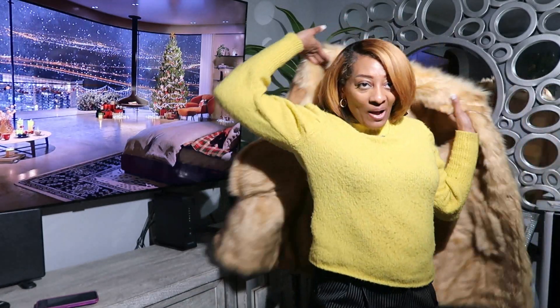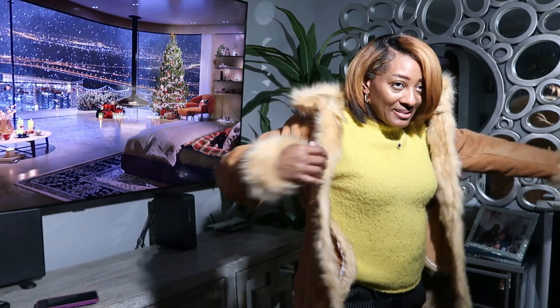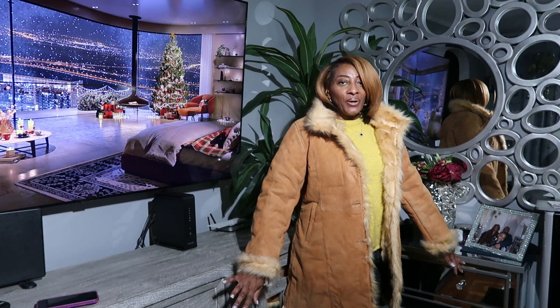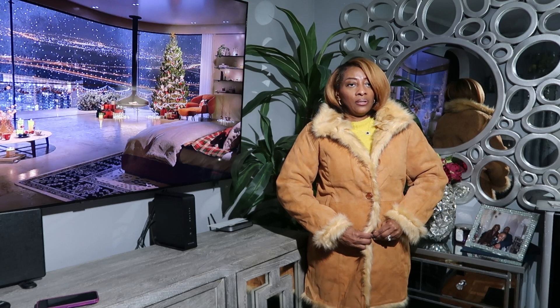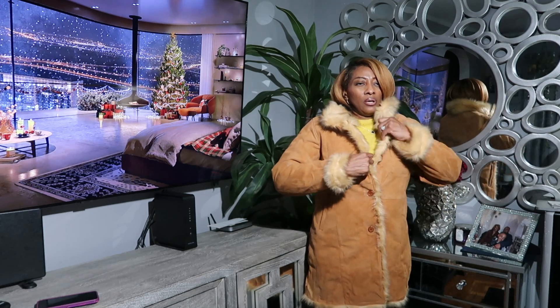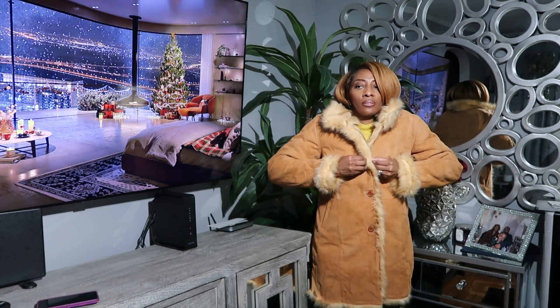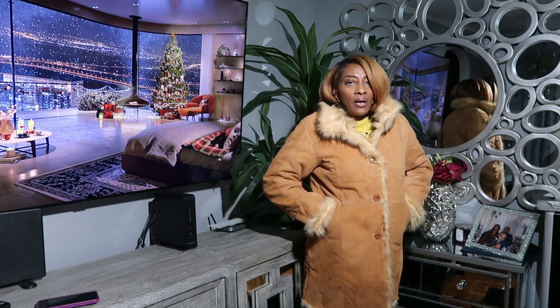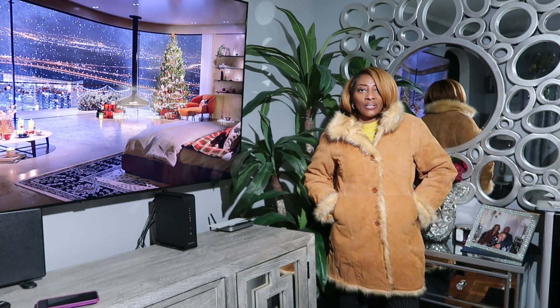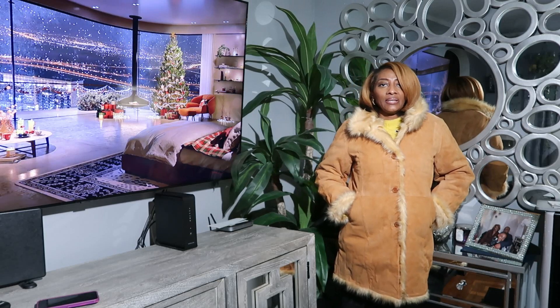Alright guys, I just got back from work, it's been a long day, but I wanted to pop this video out for you so you could see this really cute coat. I do have long arms and in my opinion this is a really nice winter coat. It has three buttons — super warm. It does have pockets. It goes a little bit above my knee and I'm 5'4" for reference.